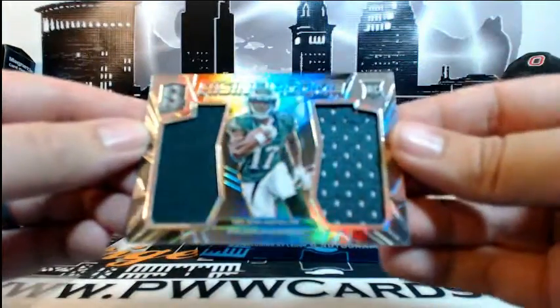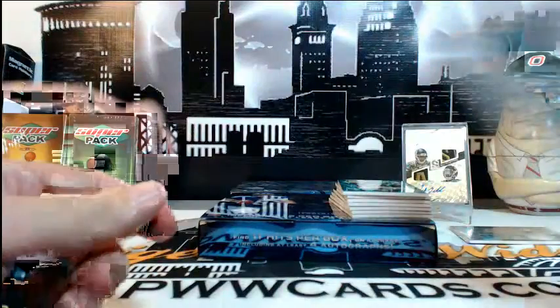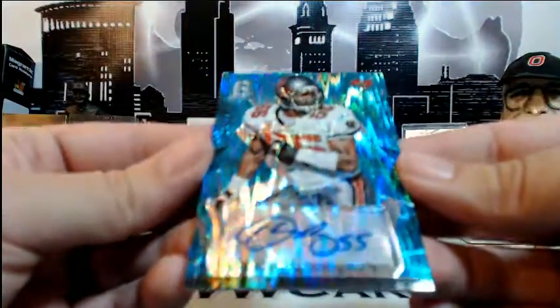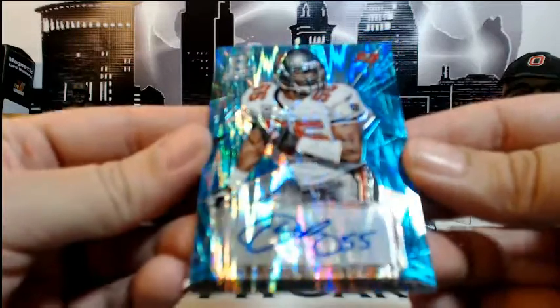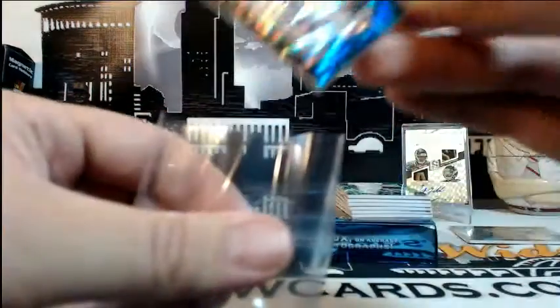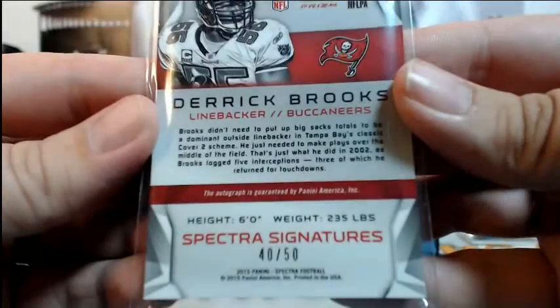Then we got a Rising Rookies Nelson Aguilar dual relic for the Eagles, going to Philadelphia and Jason B. Congratulations Jason. Then for the Buccaneers — another Derrick Brooks auto, this is the Blue Shimmer, going out to Tampa Bay and Chances Are Sports Cards. This one is numbered 40 of 50. Congratulations on that Derrick Brooks.